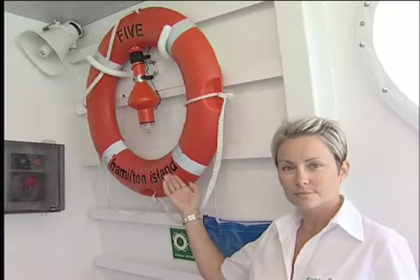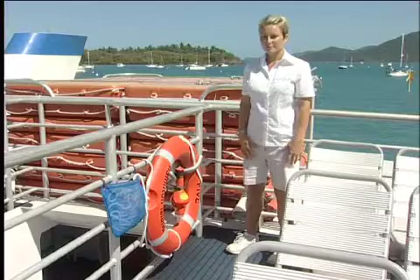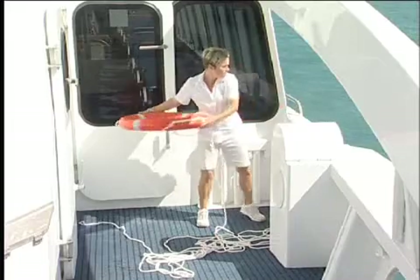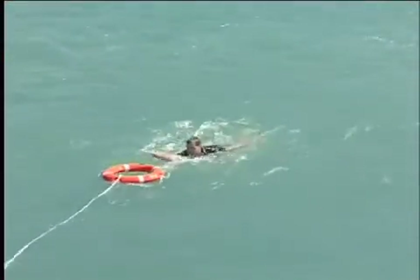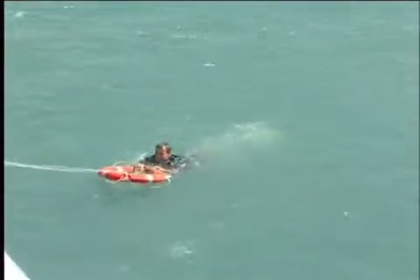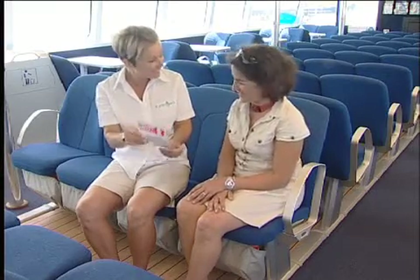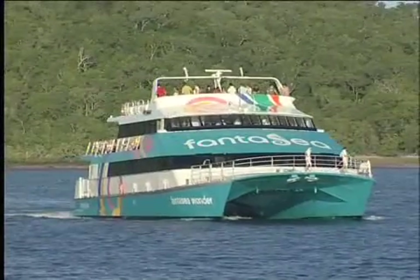Life rings are situated on the outside decks of the vessel and should be used in a person overboard situation. In the event of a person overboard, the life ring should be thrown to the person in the water and a crew member should be notified immediately. Once again, review the safety pamphlet and evacuation plan. And if you do have any questions, please do not hesitate to ask one of your friendly crew. We thank you for your attention.